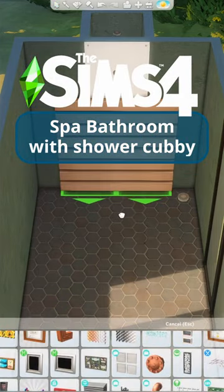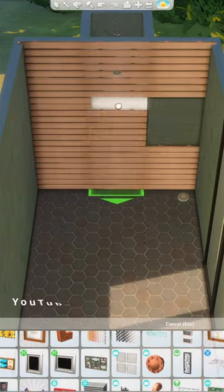It's bathroom week, so I'm back with bathroom number two. Let's build a zen spa-like bathroom in The Sims 4.